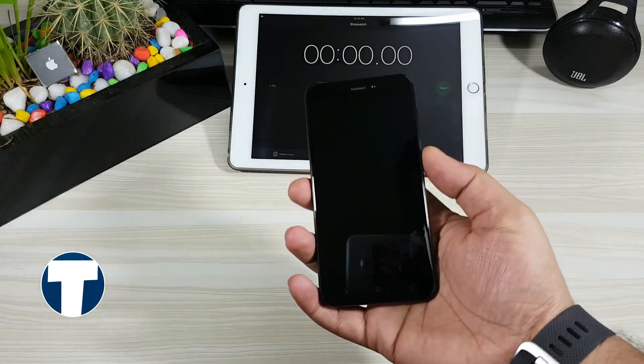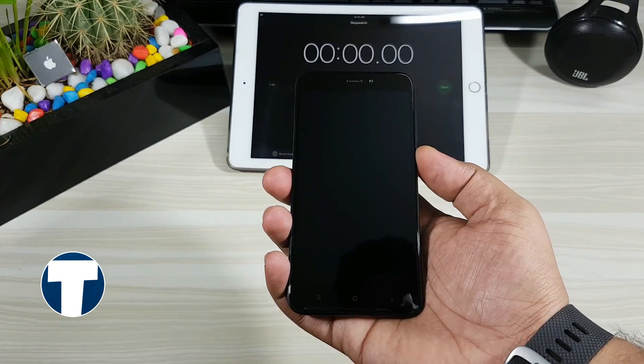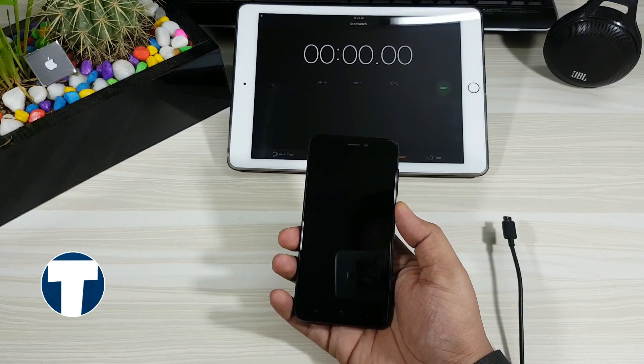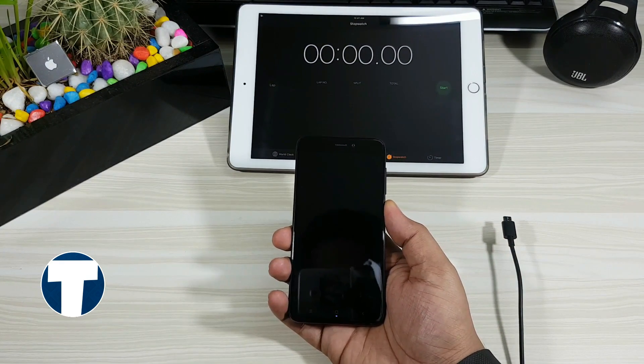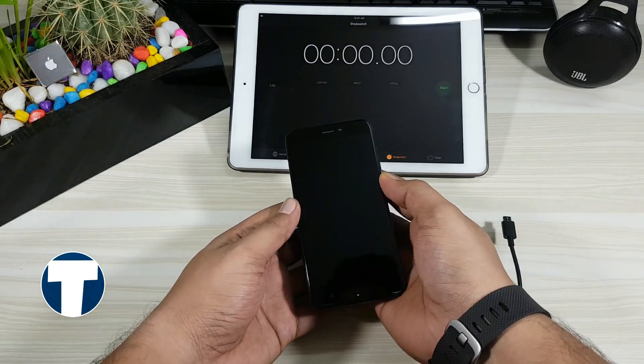This phone has got a huge 4100 mAh battery. I am going to be using the stock travel adapter supplied by Xiaomi. It is not a fast charger — it is a normal charger with a 5V 2A rating. First let me show that the phone is completely dead. You can see I am trying to switch it on but the LED blinks continuously, indicating that no battery is left on the phone.